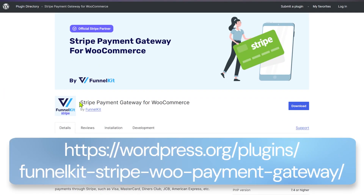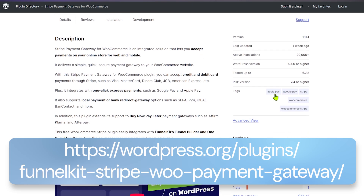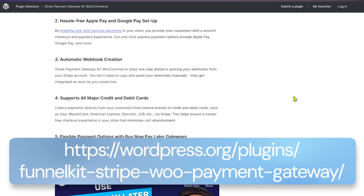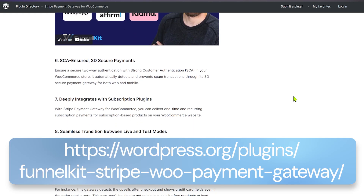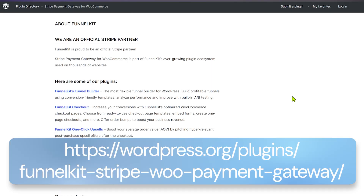If you'd like to get paid for products you sell on your WooCommerce store, our recommendation goes to Stripe Payments for WooCommerce by FunnelKit. You'll still need an account on Stripe, which is a payment processor, but this plugin allows you to set up Stripe on your WooCommerce store very easily. It also gives you access to features like one-click upsells and recurring payments. Another benefit is that it completely connects with FunnelKit, allowing you to automate backend processes and nurture sequences. Check out the plugin from the link in the description.